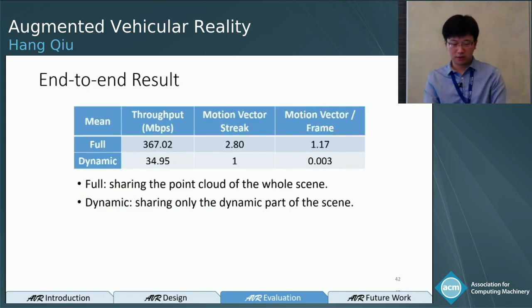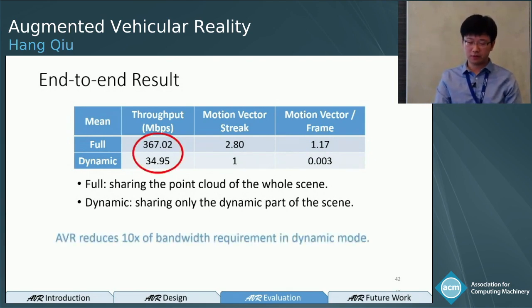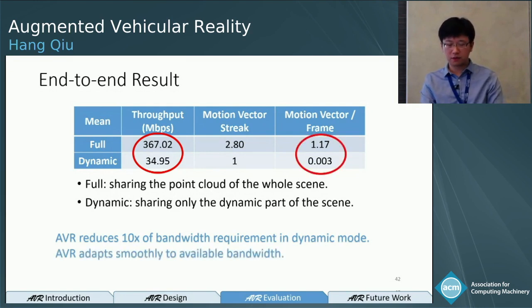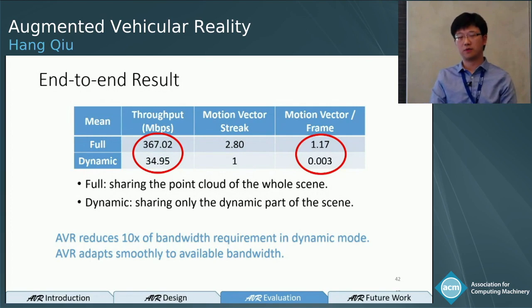This table shows the end-to-end results. We evaluate in full mode — sharing the full point cloud of the whole scene — and dynamic mode — sharing only dynamic objects. The throughput difference is dramatic: full mode requires 360 Mbps, while dynamic mode requires only 35 Mbps, nearly a 10x bandwidth reduction. The motion vectors per frame show that we can adapt smoothly to available bandwidth. In full mode, the required bandwidth exceeds what our link provides, so we transmit motion vectors to compensate for that difference.